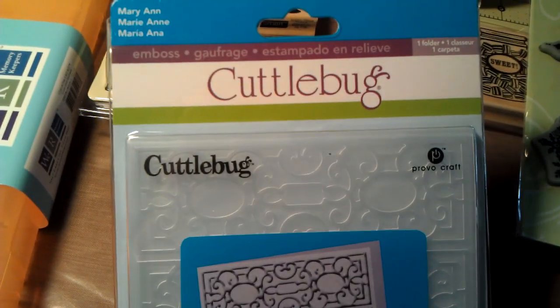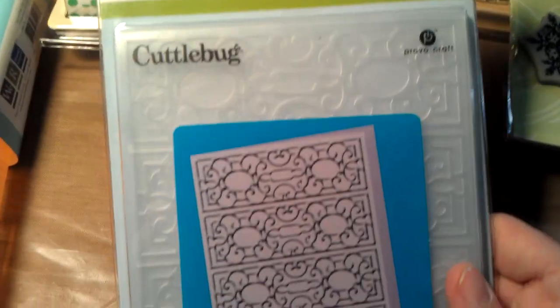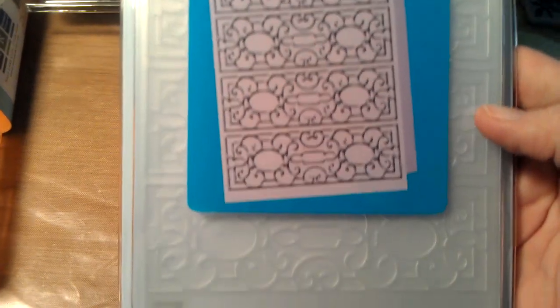And then this Cuddlebug folder — Marianne — it was on clearance for $2.49, so I picked that up for my niece for her birthday. It's not until May, but I went ahead and grabbed it.